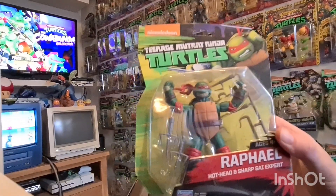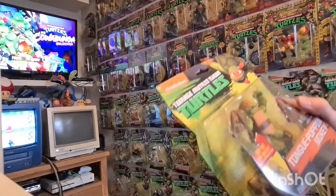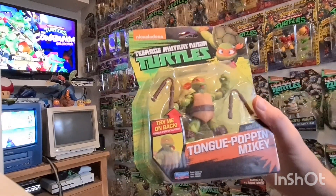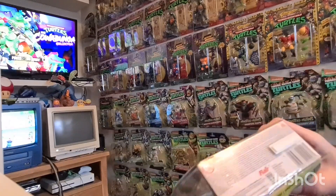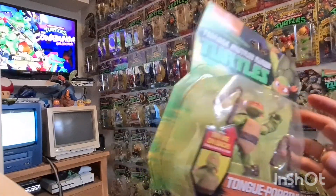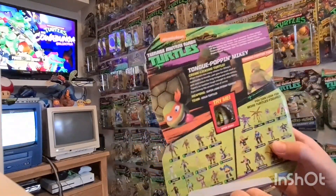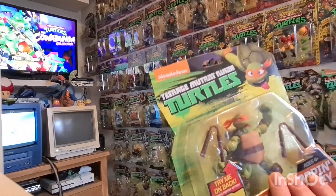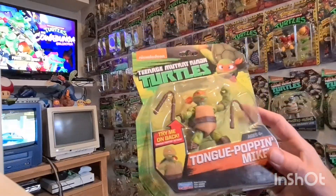I had already got Michelangelo and Donatello in this repaint style, so the fact this seller had the two I didn't have already was really cool. It also came with a tongue-popping Mikey, which if you watched last week's video may possibly have arrived with that lot. The card seems to have come unstuck at the bottom and stuck at the back, but the figure's still got his little ties on and everything, so it's just simply got caught. We've now got two of him — maybe I'll even open him and put him on display.